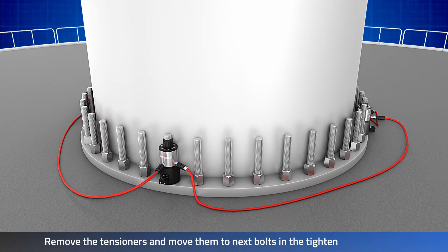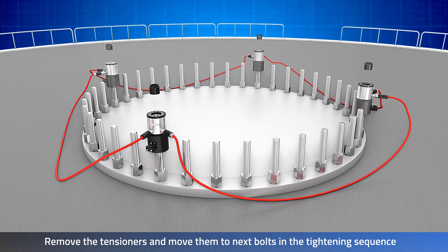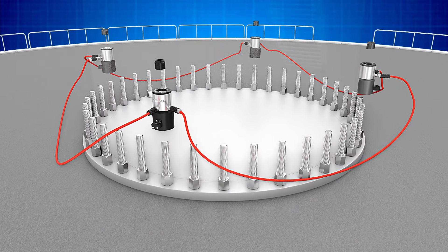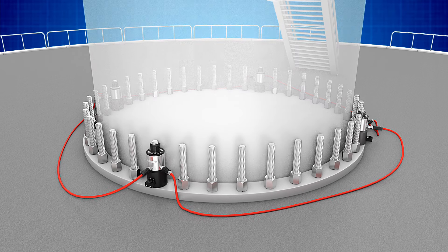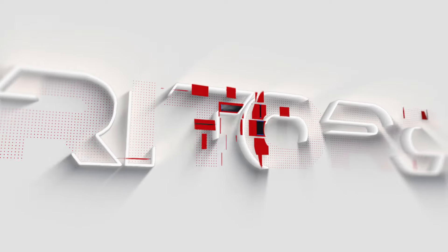Zinc flake coating protects the tool from the elements and keeps the system robust and ready for on-field usage. A powerful tool with specialized applications in the wind industry — the WBT series wind turbine foundation hydraulic bolt tensioners. Think solution, think Tritorc.